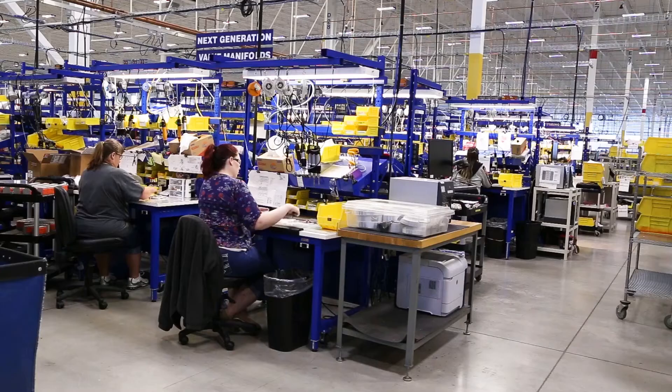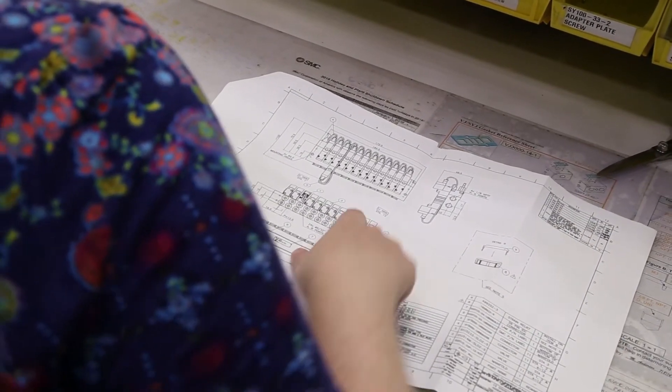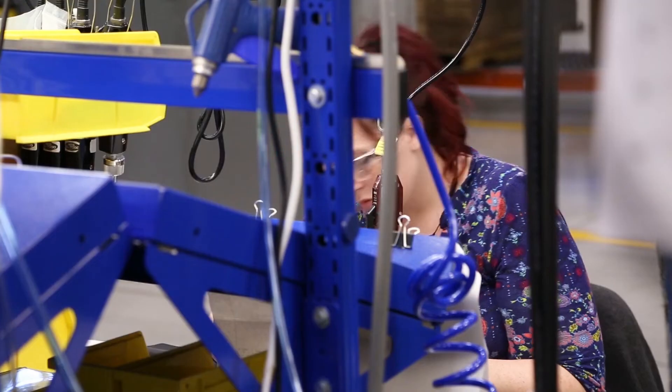We produce around seven different product series of valve manifold assemblies. Most of the variability in the valve manifolds is the number of stations — you can buy anything from a single station up to around 20 stations per manifold. They are consolidated similarly to the cylinders, with components coming in from our picking areas and delivered to the assembly line.